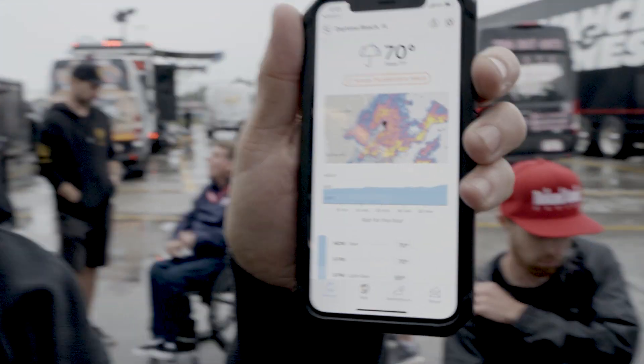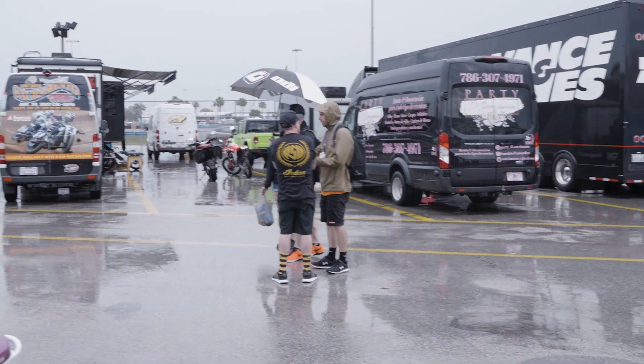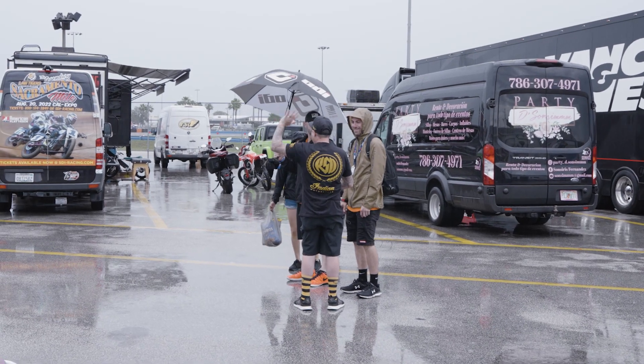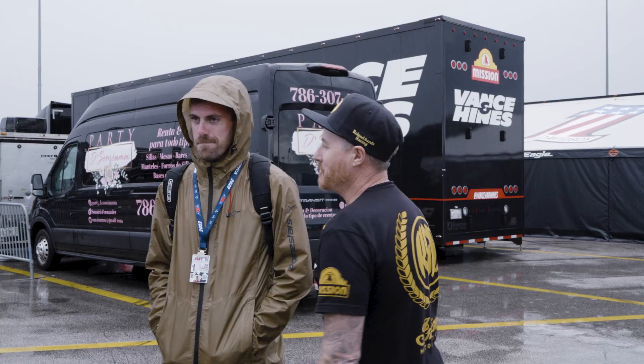That doesn't look good, does it? It's terrible. We rode together the first two laps when we first went out — it was like, hey, waving at me, hi! Like, what are you doing, showing me around? Good luck this weekend, thanks man, appreciate it. Andy Debrino, everybody.